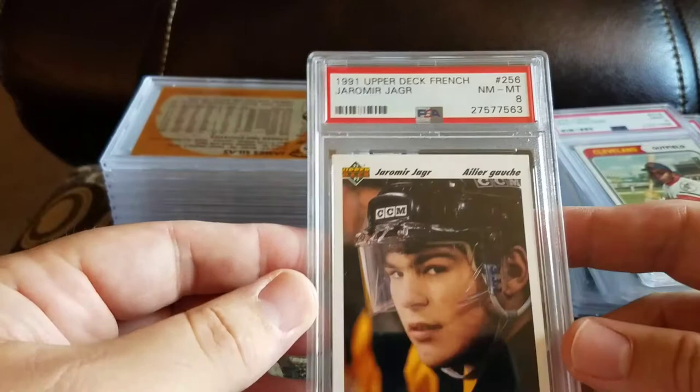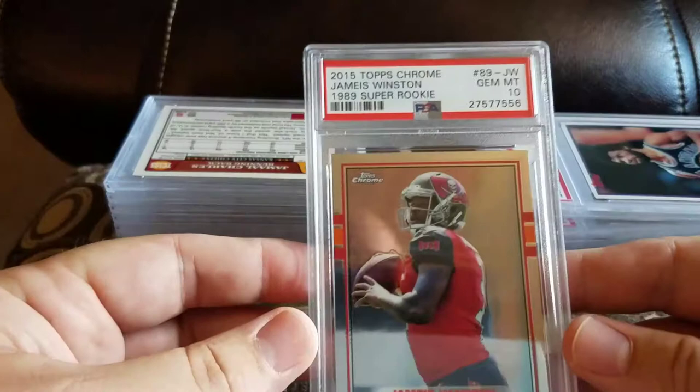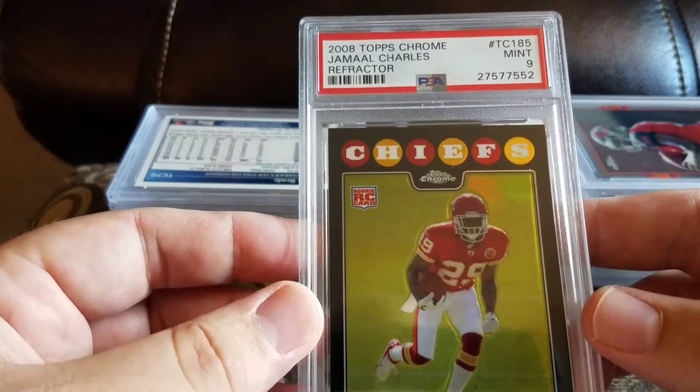Got a '91 Upper Deck French Yamir Yager and an 8 — again with the nice poofy hair. Got a James Salas Midwest and a 9. Got a Topps Chrome Super Rookie Jameis Winston and a 10. Got a 2008 Topps Chrome Refractor Jamal Charles and a 9. Got a 2009 Topps Chrome Tom Brady throwing and an 8.